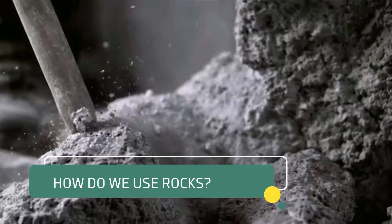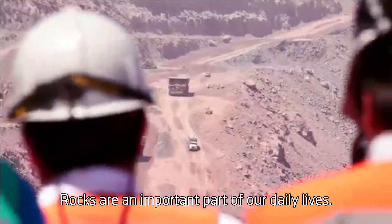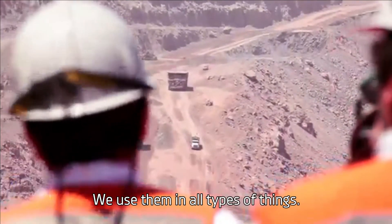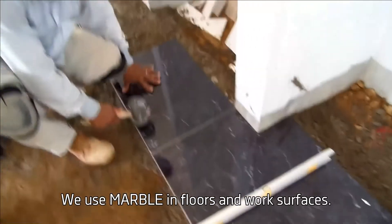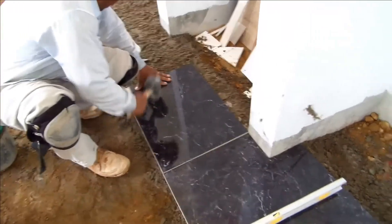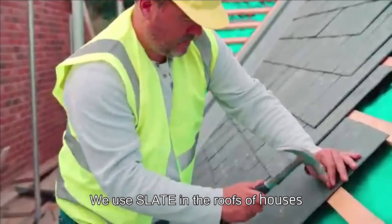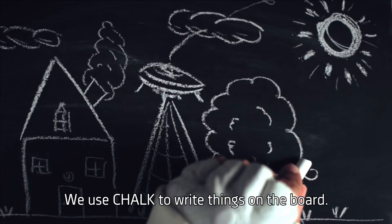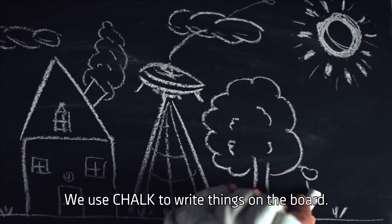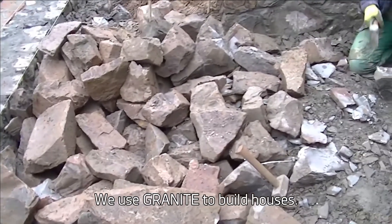How do we use rocks? Rocks are an important part of our daily lives. We use them in all types of things. We use marble in floors and work surfaces. We use slate in the roofs of houses. We use chalk to write things on the board. We use granite to build houses.